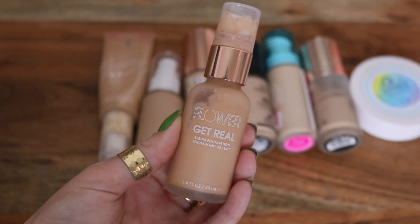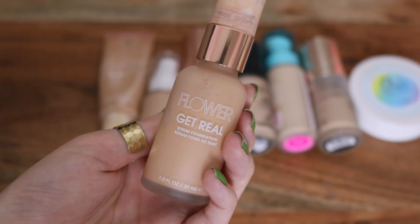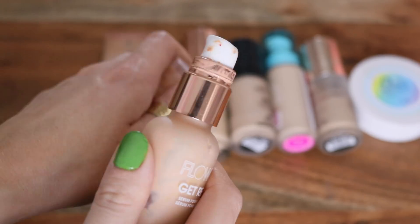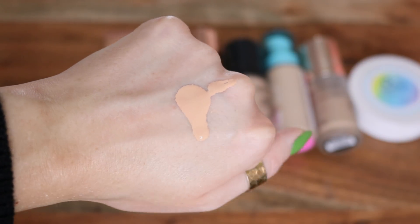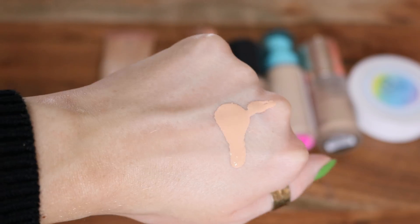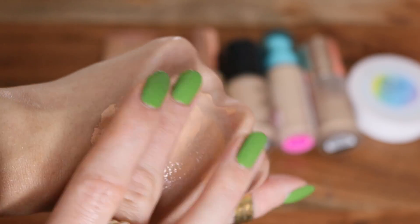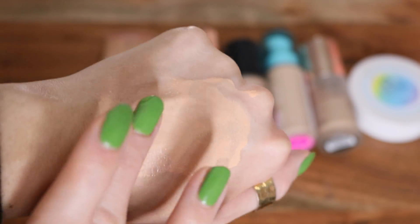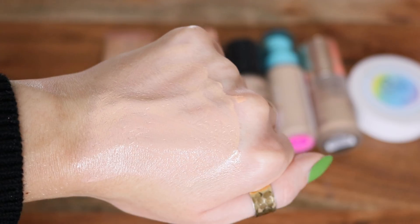Next I have the Flower Beauty Get Real Serum Foundation in the shade Warm Beige L4. This is one of my absolute favorites. The consistency is very, very thin — almost kind of watery, as you can see it just running down my hand. The coverage I would say is sheer to light; you can build it up a little bit but not too much. It is pretty sheer and dewy and it just looks beautiful. The wear time is not too long, but right on par with most skin tints.